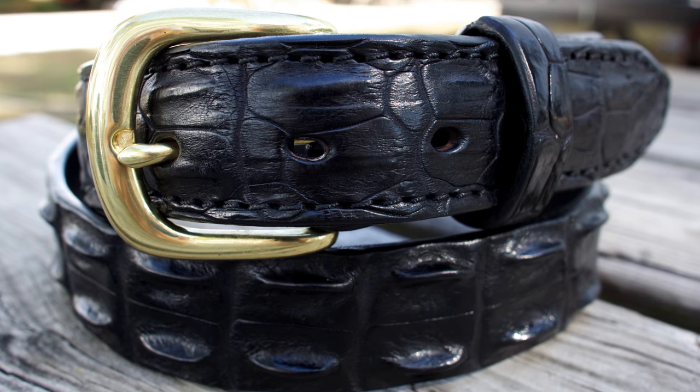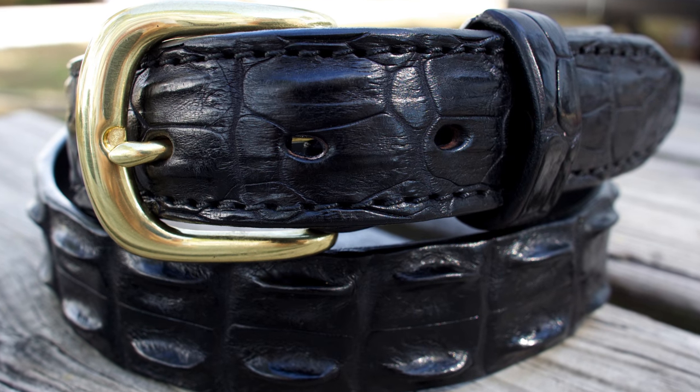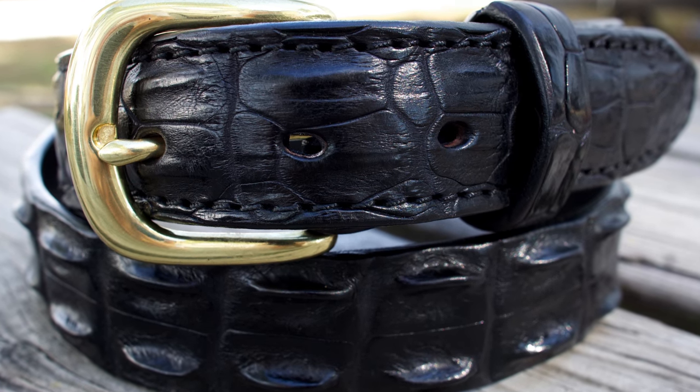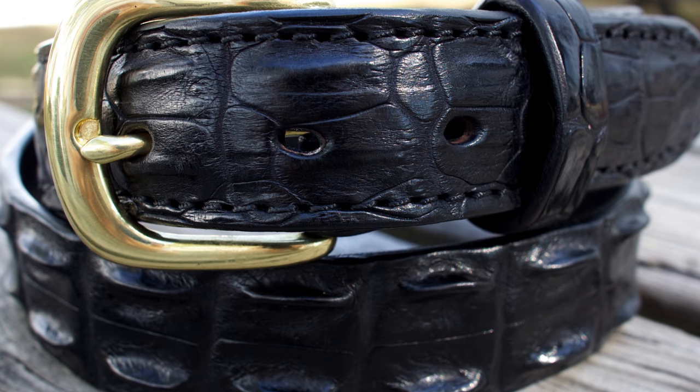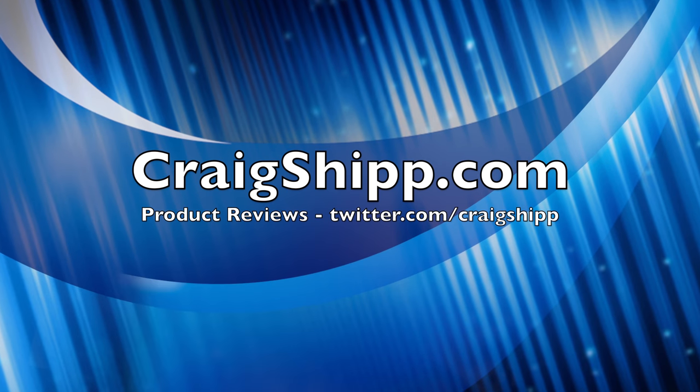All of my gear — I like to have quality gear because I don't want it to fail out in the field, and a belt is no exception. So, what belt are you using? Please subscribe to my channel and share your comments.